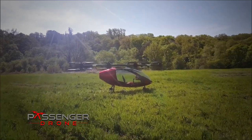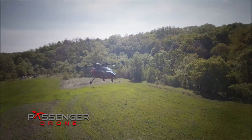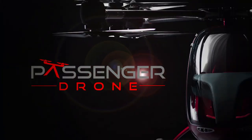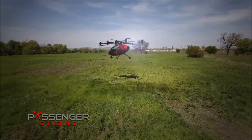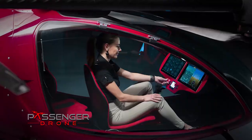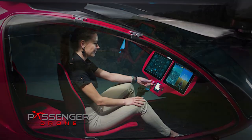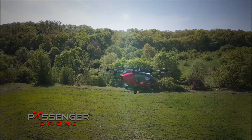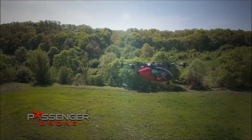You've been dreaming about this since you were a little kid. Your own personal air transportation. Passenger drone. Taking autonomous to the sky. Input your destination on the touchscreen and passenger drone takes you where you want to go — safely, quickly and in comfort.